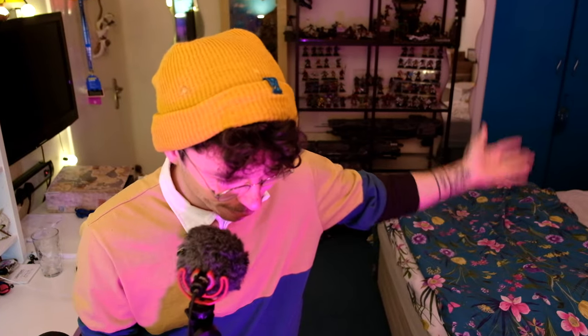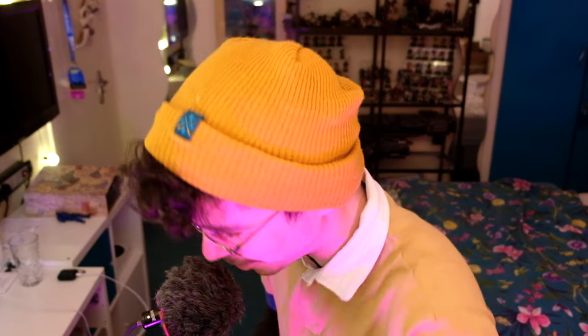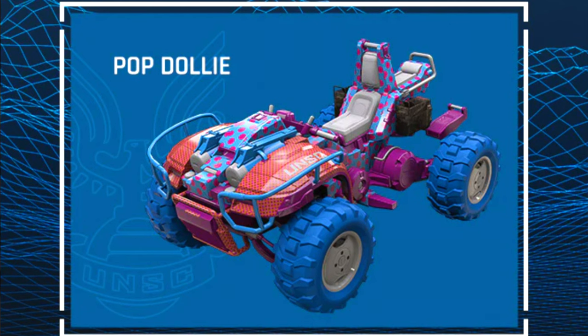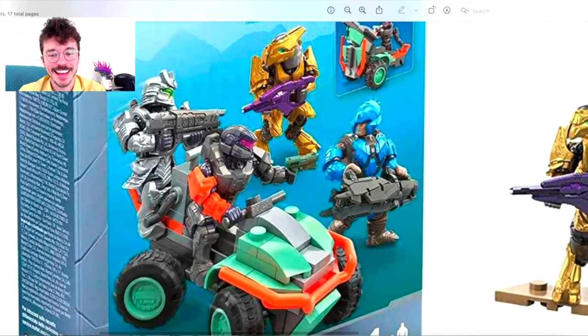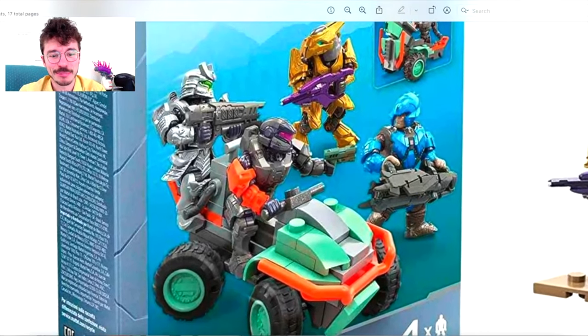Game in England is like your GameStop in America. Game had a promotion where if you bought any Halo item, you could get a code to redeem this Pop Dolly. This thing is so dumb, it's so ridiculous. I could kind of see people voting for it just because it's so stupid. It is also the most technical of any of them for Mega to produce, so I would like to see them step up to the challenge. It's got so many details and so many printed decals.